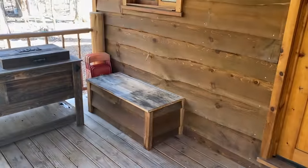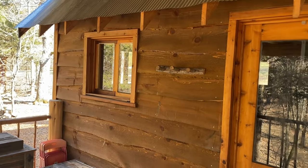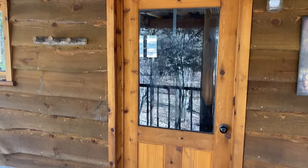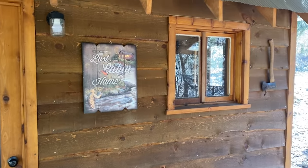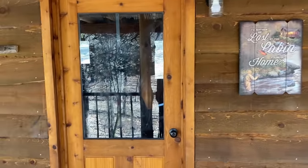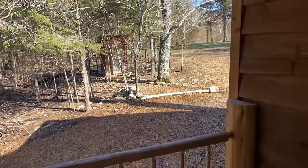That's the battery box for the batteries for the solar system. These windows and doors we built out of western cedar two-by-sixes. Right there you can see the outhouse.